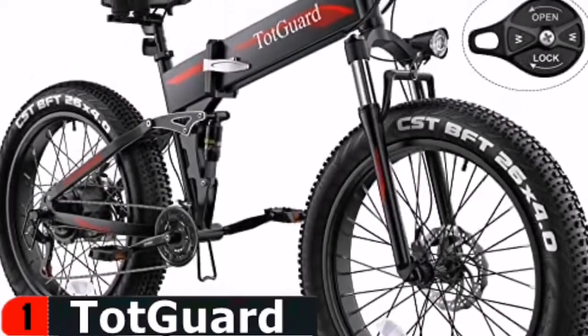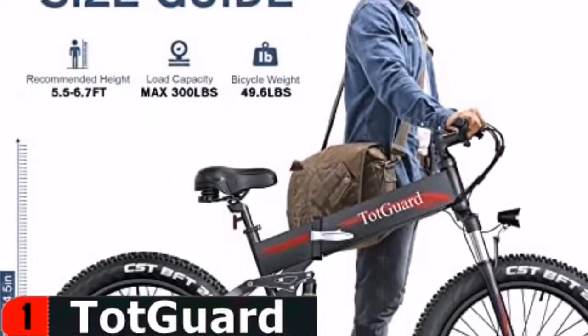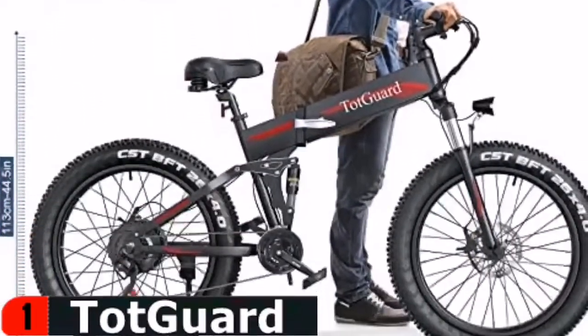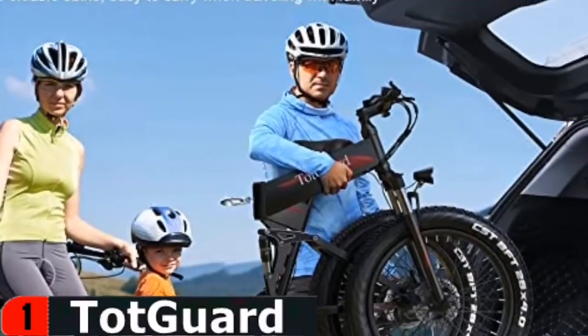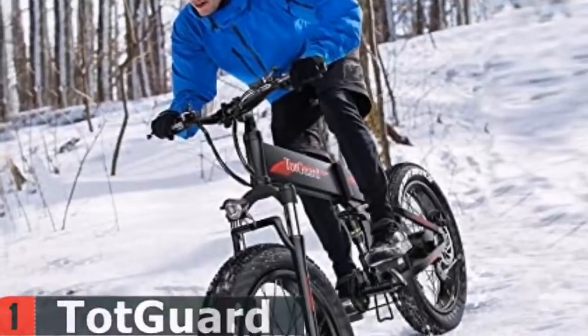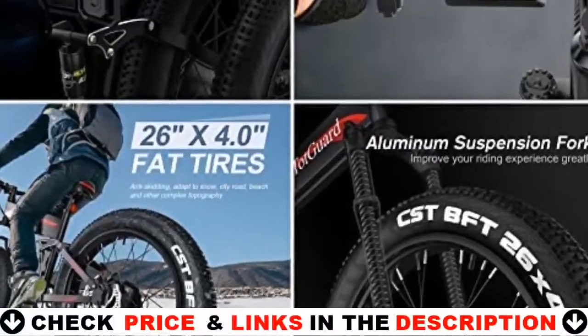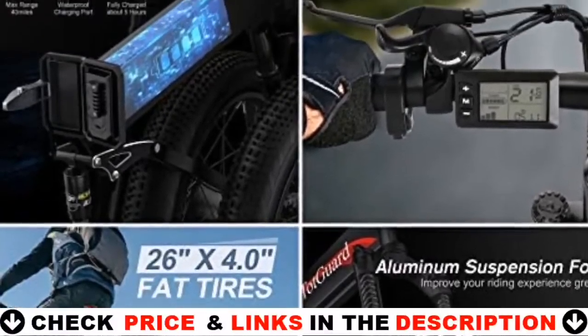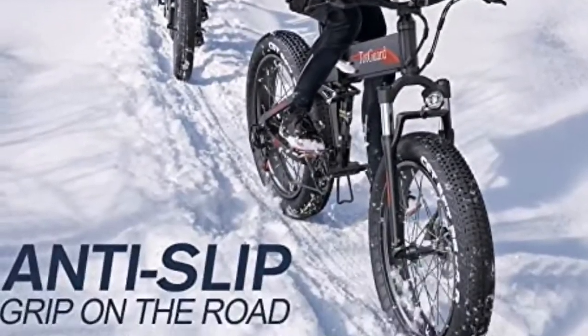The electric bike will be delivered in five to seven working days in general. During peak shopping periods and holidays, there would be a certain delay. If your package arrived damaged or there is an initial failure, please send the relevant photos and videos and they will solve it for you in time. If you need more assistance, please contact the professional service team. This bike is big, so please ask if you are not sure you can ride it.